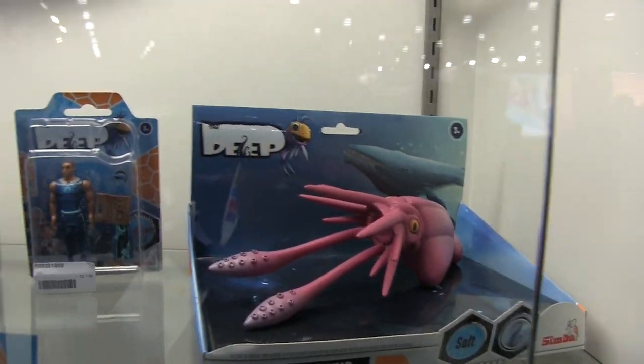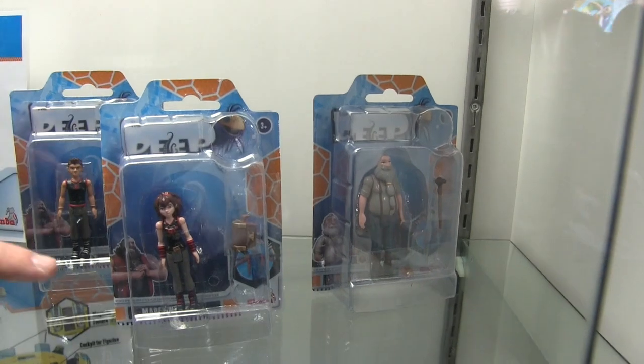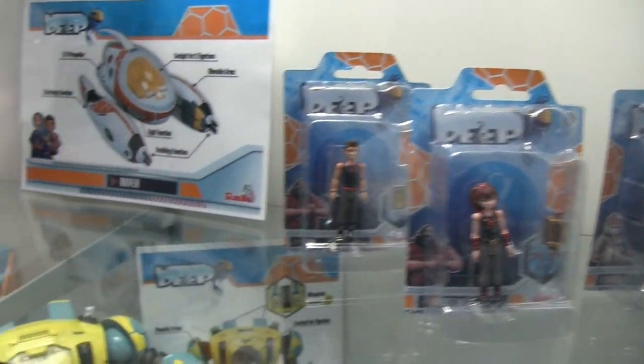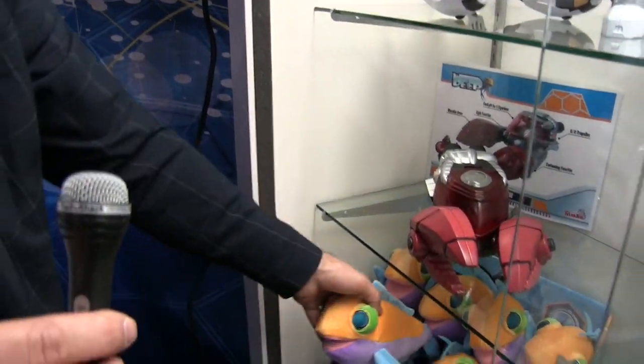This is the colossal squid, which also features in season one. We also have each of the Nectons in figurines and each of the pirates in figurines — very cool looking. We've got Nereus there. And of course we have to have the Jeffrey plush, which looks super cute and super cuddly for the younger crowd.